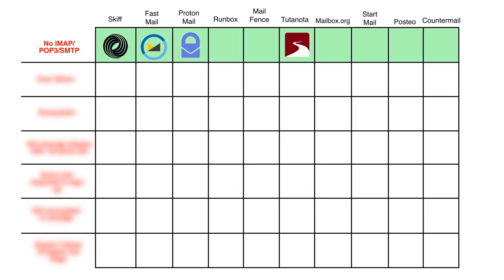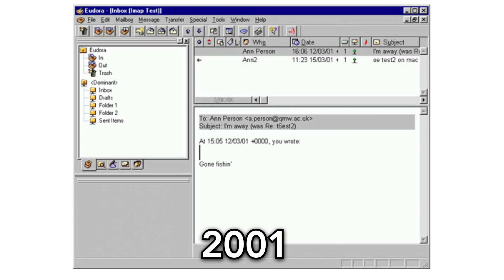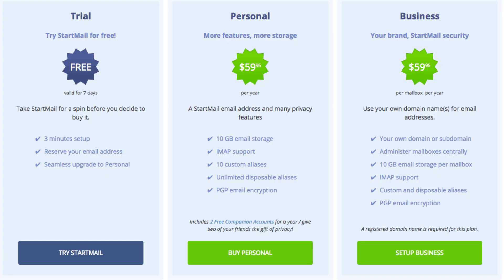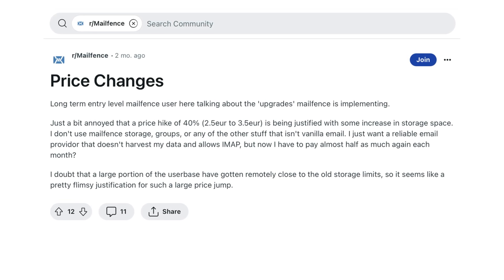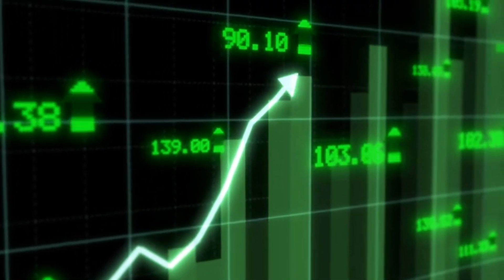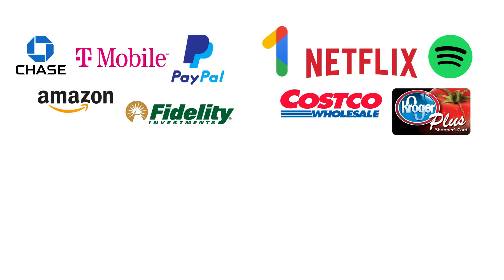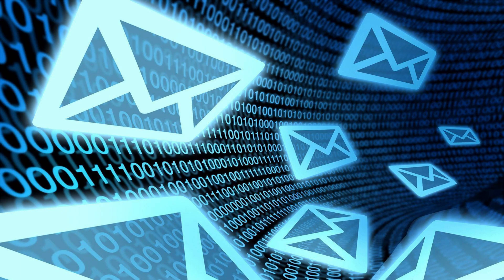The following email providers are not compatible with client applications. When you set up an email account, often it's with the intention of using it long-term, possibly the rest of your life. However, many providers cost upwards of $5 a month, which can really add up over the course of your life. It's also not uncommon for companies to change and possibly raise their prices over time, and as the customer, you just have to go along with it, as once you've been using the same email for a while, it's hard to switch over all your services, subscriptions, contacts, etc. This makes committing to an email provider even more of an important decision.